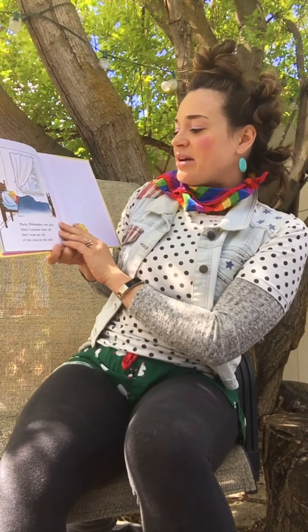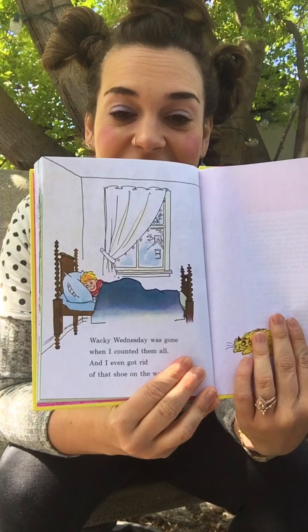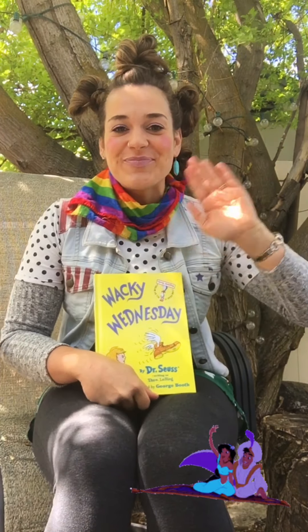Wacky Wednesday was gone when I counted them all! And I even got rid of that shoe on the wall! No more shoe! The end! I hope you guys have an awesome Wacky Wednesday! I know Wacky Wednesday is my favorite day of the week at young child! So I hope you all have a lot of fun! I will talk to you guys next time! Bye! Bye!